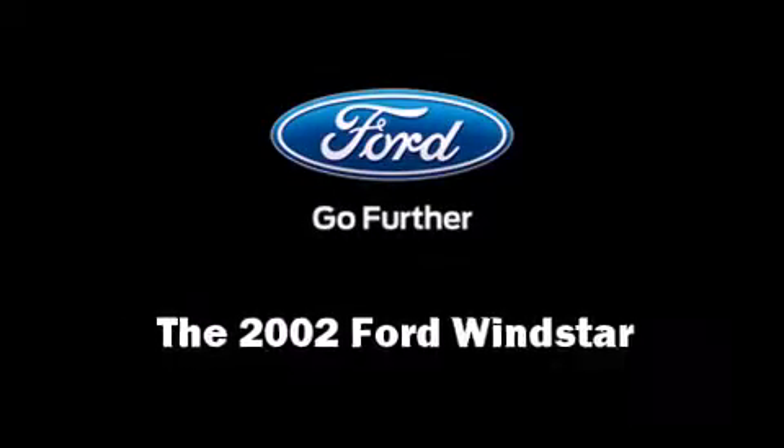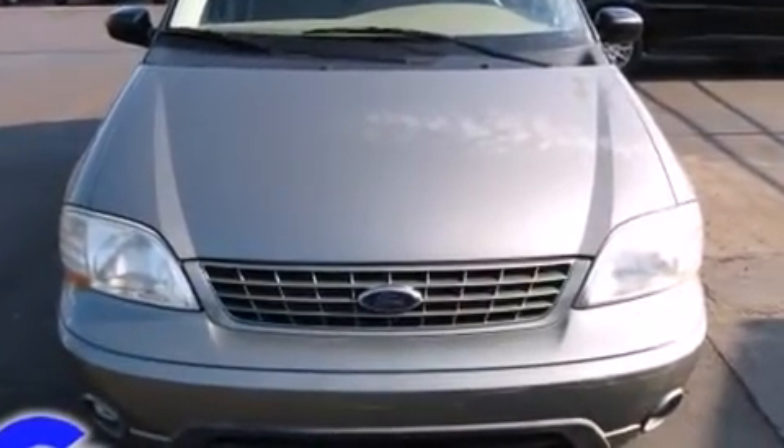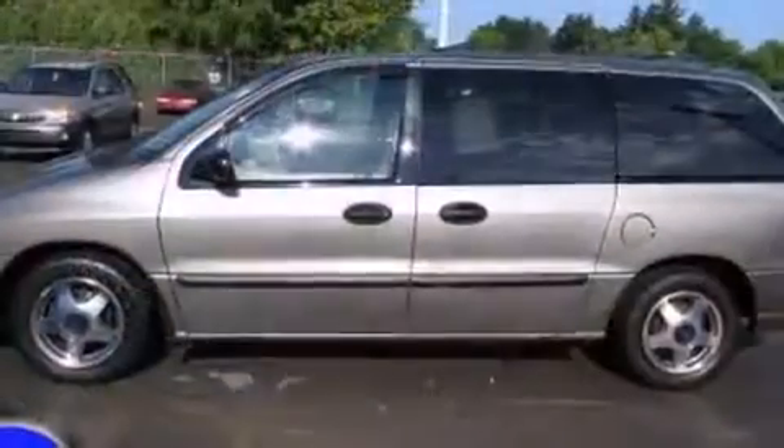Here's a great deal on a 2002 Ford Windstar. A 3.8-liter V6 engine pairs with a sophisticated 4-speed automatic transmission, providing a smooth and predictable driving experience.